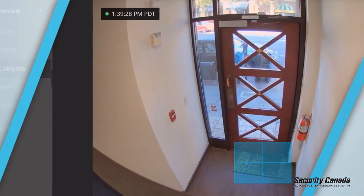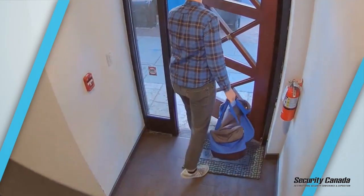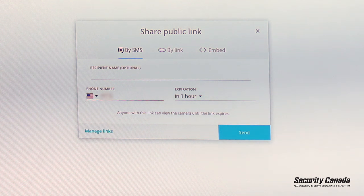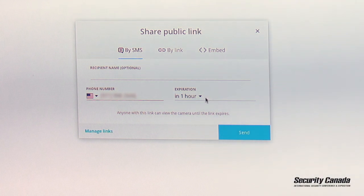One of the unique benefits I mentioned earlier was the ability to share a live video feed with law enforcement or security. I'll now enter my phone number into this system, which will provide a secure, encrypted message to myself, my iPhone, or any other device that law enforcement or an organization may have.